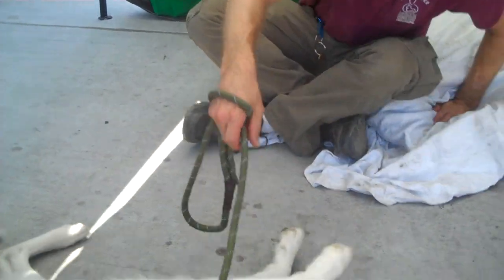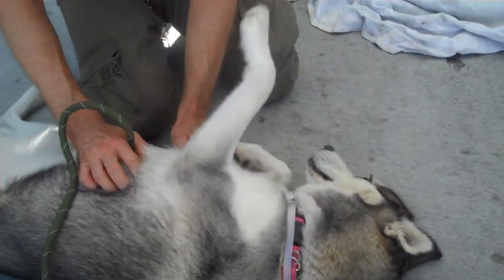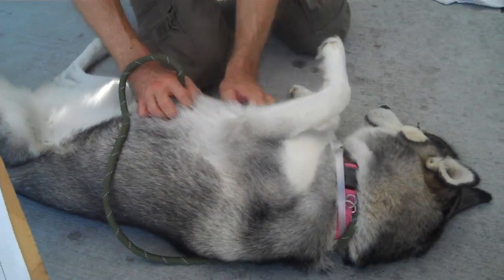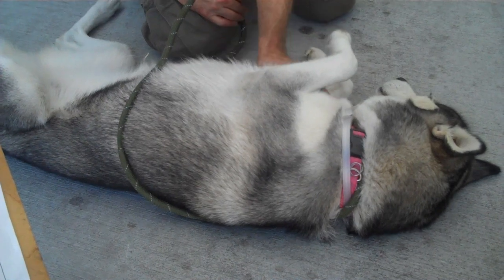There we go — what a sweet girl, there's a good girl. That's my girl, now we see what you like. Here's my girl. Oh my goodness, she's a sweetheart. Like I said, very affectionate. And calm.